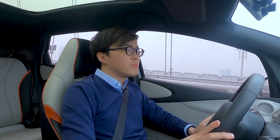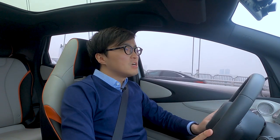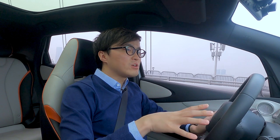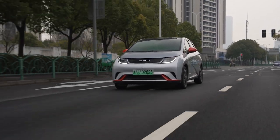Now onto the performance of the Dolphin. It uses a 95 horsepower front-mounted motor. And because it uses the LFP battery, which is heavier than normal lithium batteries, performance is roughly 11 seconds to 100 kph — which you might think is slow. Yeah, it's not fast.